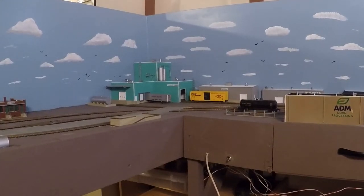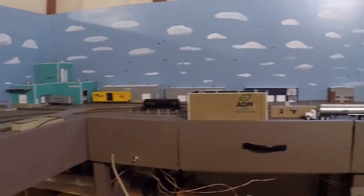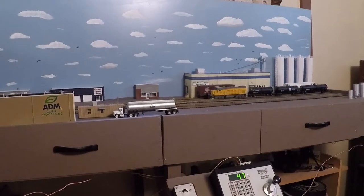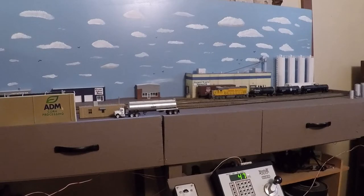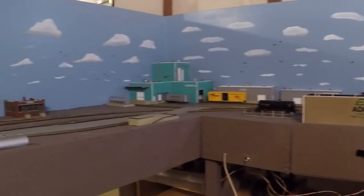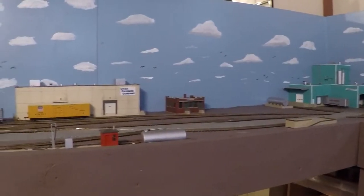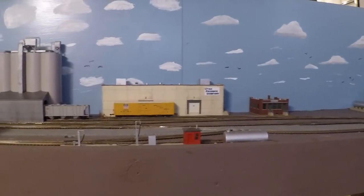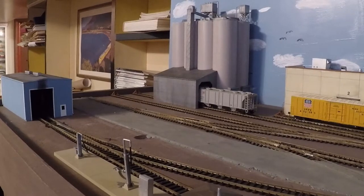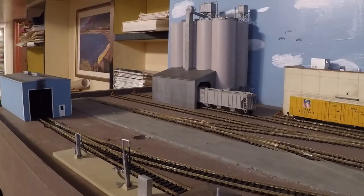This is an industrial switching layout model railroad that I am currently working on. This leg of the layout is eight feet long and two feet wide. This other leg of the layout is six and a half feet long, and this is the short leg of the layout.